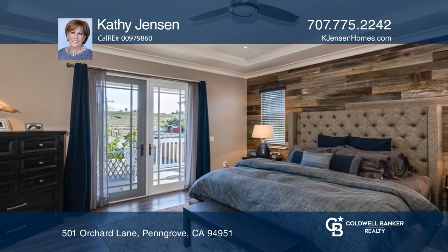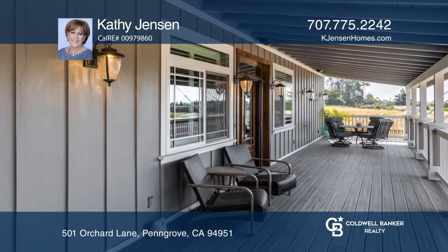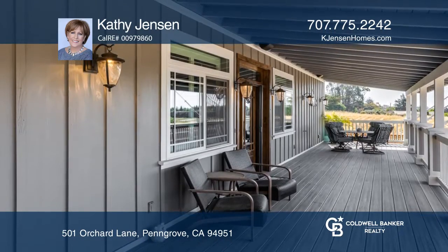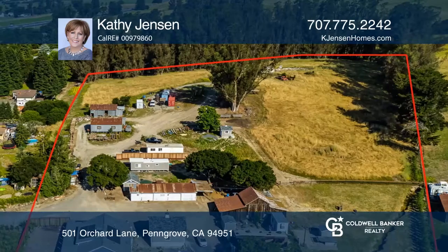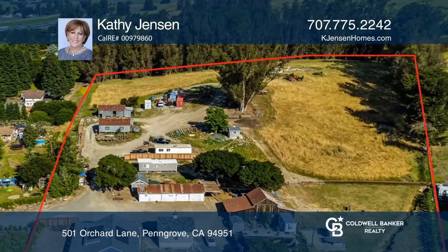Enjoy an approximately 1,500 square foot porch, two barns, a shop, a storage building, solar, and more. With about four acres of bare land, this home and land is ready for all of your wants and needs.